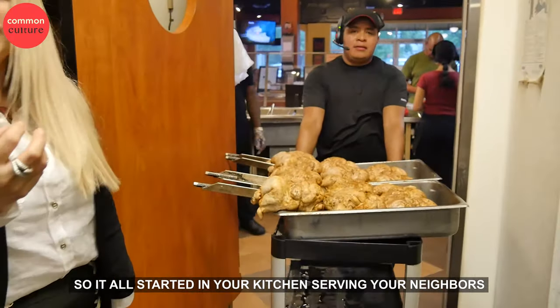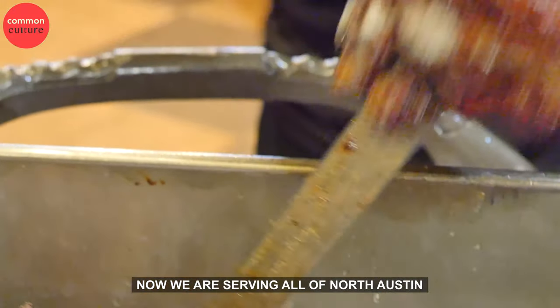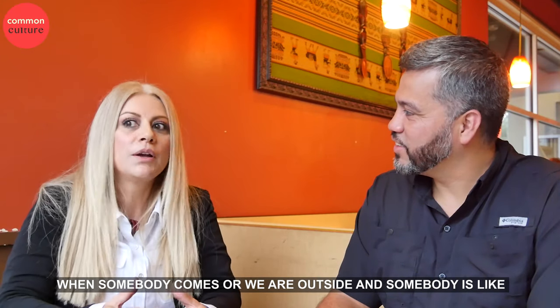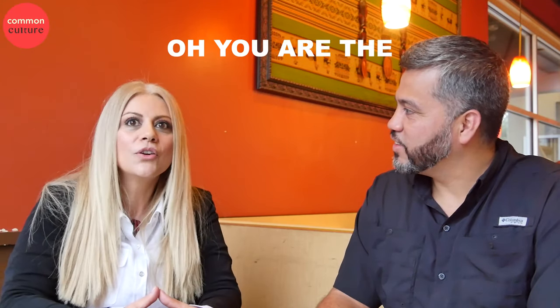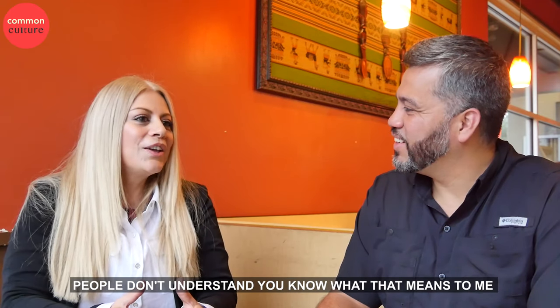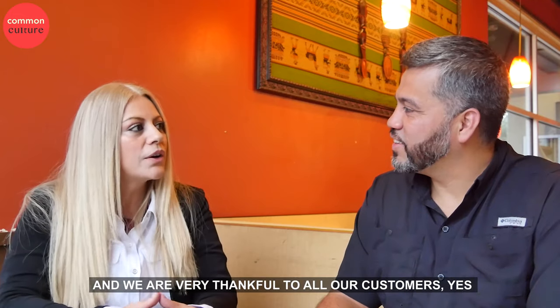So it all started in your kitchen, serving your neighbors. It is music to my heart, it's all the truth. When somebody comes up somewhere outside and says, 'Oh, you're the Inca Chicken Lady!' — people don't understand what that means to me. And we're very blessed and very thankful to all our customers.